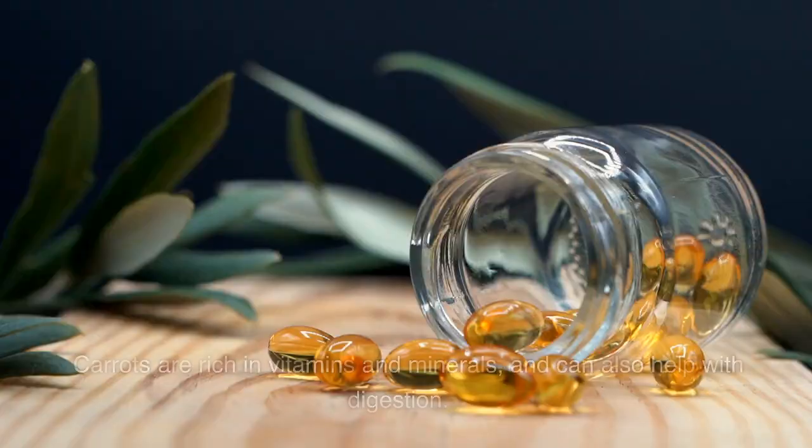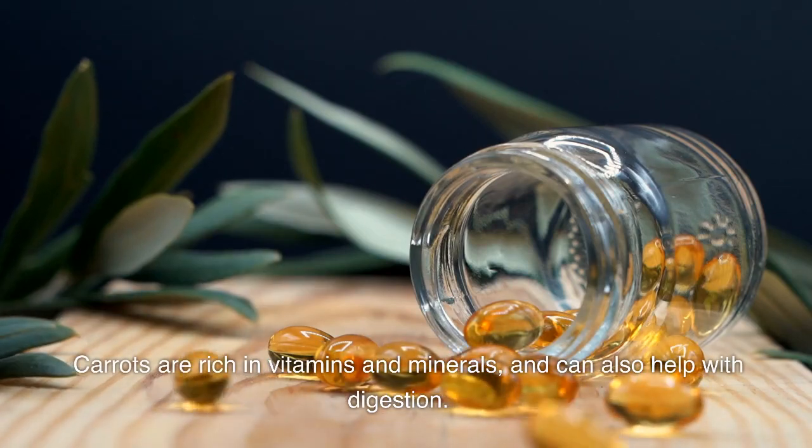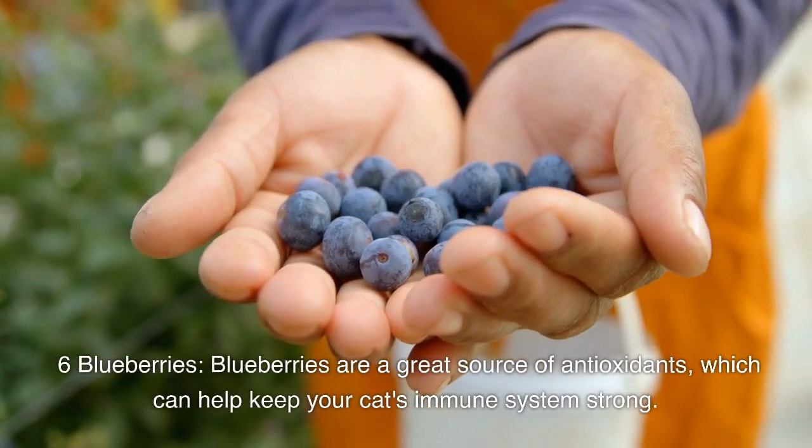Number five: carrots. Believe it or not, cats can benefit from a little bit of carrot in their diet. Carrots are rich in vitamins and minerals and can also help with digestion. Just make sure to chop them into small pieces before giving them to your cat.